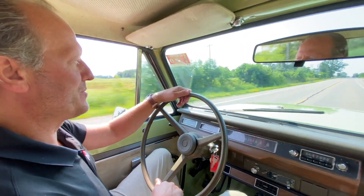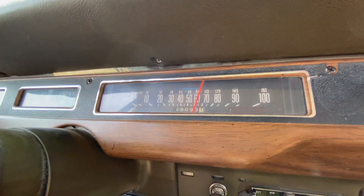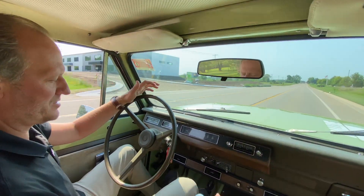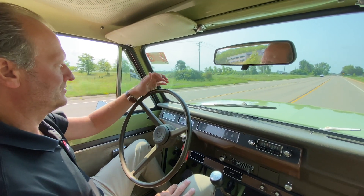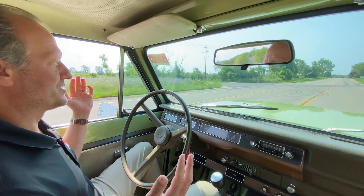Just a great performing Scout. Great acceleration. Great feedback from the clutch, accelerator, and the brakes. When it goes down the road it tracks straight as well, which is fantastic.